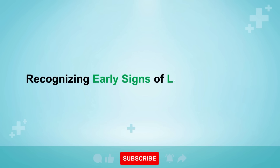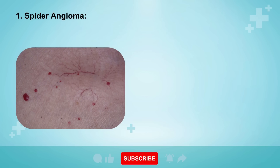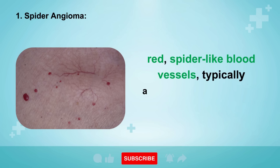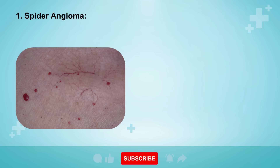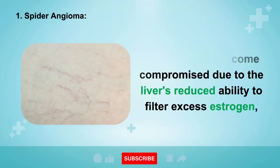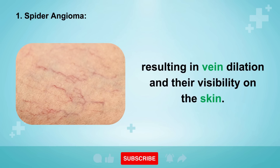Sign 1: Spider Angioma. Liver damage can manifest with the development of small, red, spider-like blood vessels, typically appearing on the upper parts of the body. These vessels become compromised due to the liver's reduced ability to filter excess estrogen, resulting in vein dilation and their visibility on the skin.